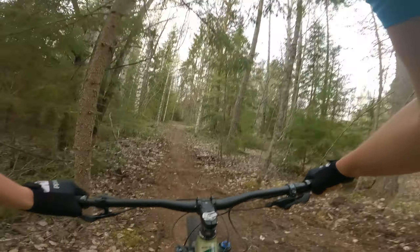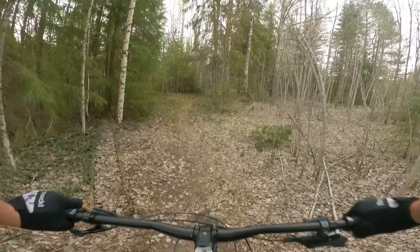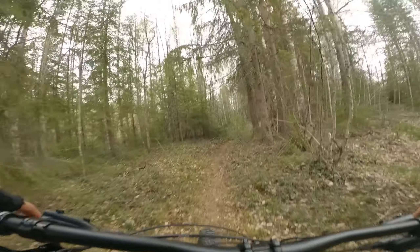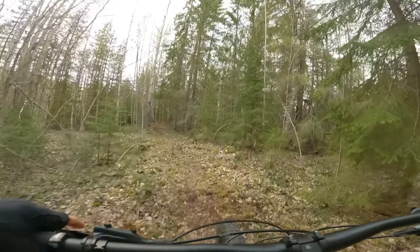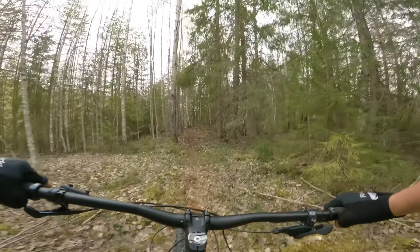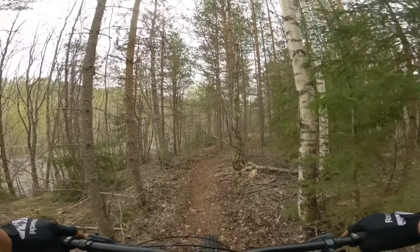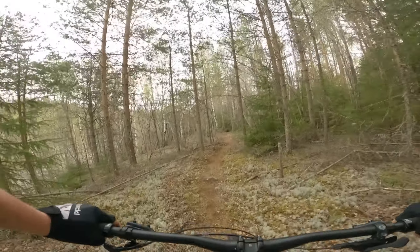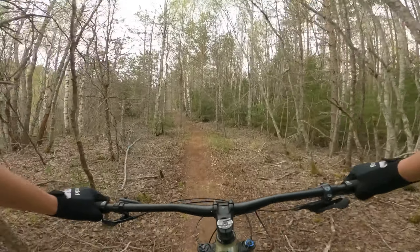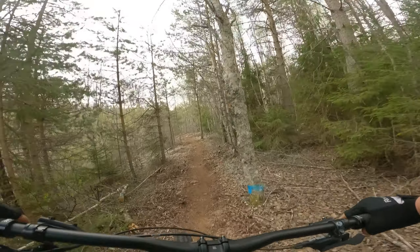We have had some group rides here with a lot of kids showing up. So the trail has become really great and steady. You see it here, the ground looks pretty good. When we started building here it wasn't any trail at all — it was just a forest.